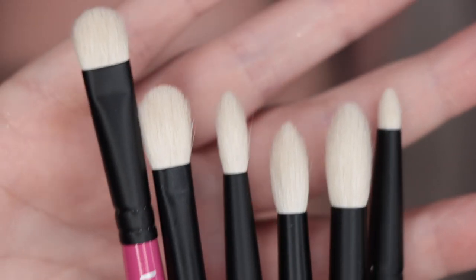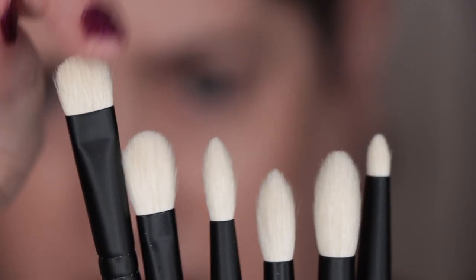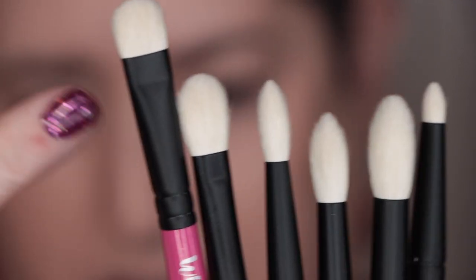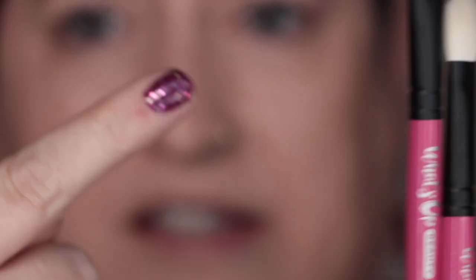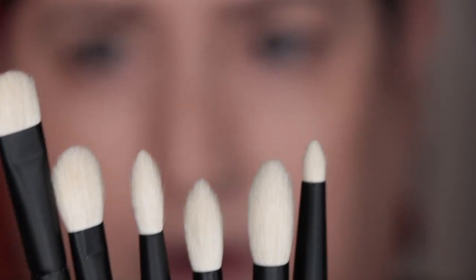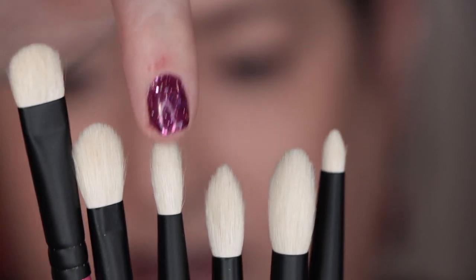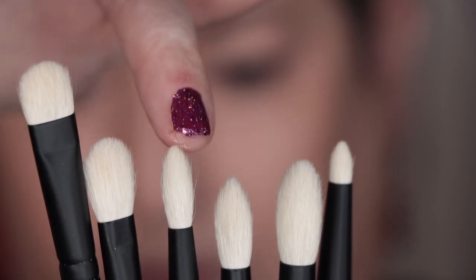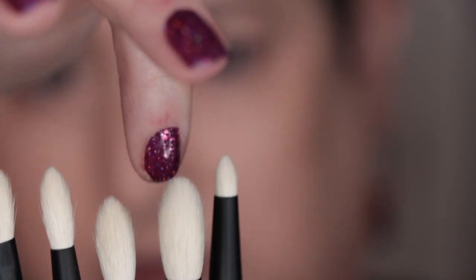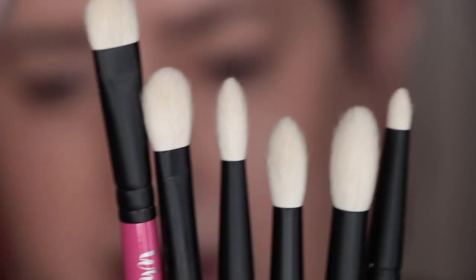Here are their brushes. I already got cat hair on one. Here's what we're dealing with: the Flat Packer — this one's similar to the Sigma E25. I broke my nail; I have not had a broken nail in the past seven months. This one is a somewhat dense, firm definer brush. That's a crease blending brush, that's another crease blending brush, and that is a liner brush.